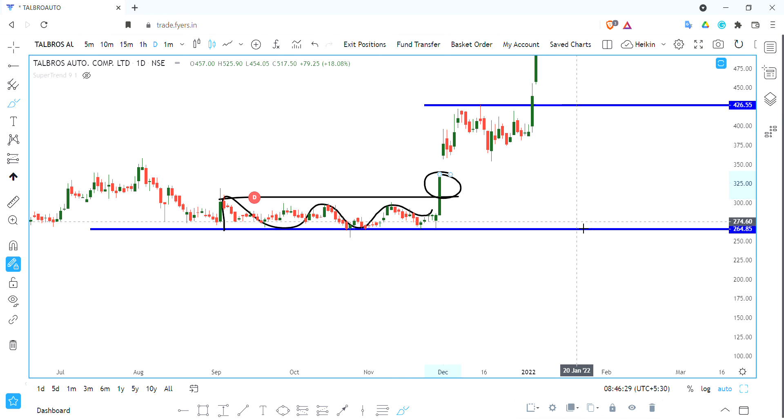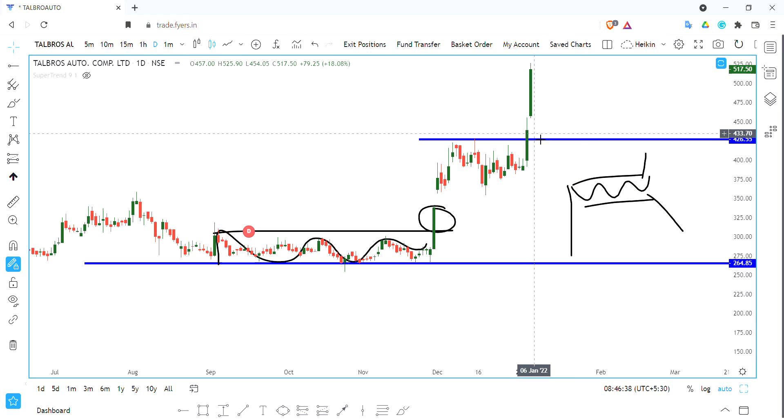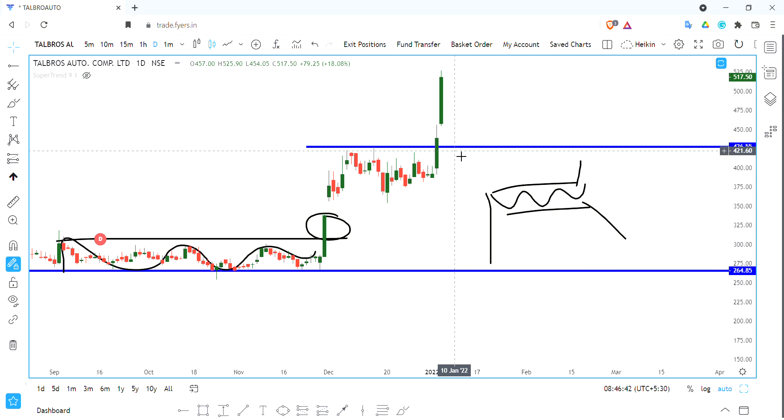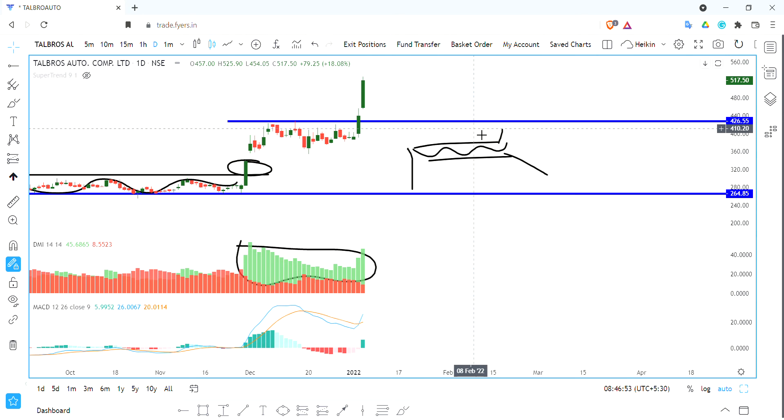We are seeing a strong move here. This is for learning purposes. We are looking at a breakout for 425, which is a 100-point strong move. There are positive indicators, strong volume, and we are on a positive note.